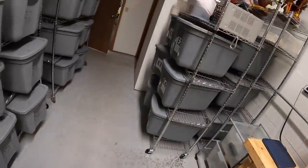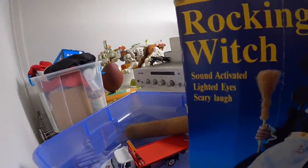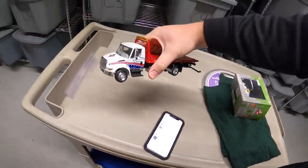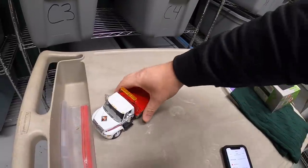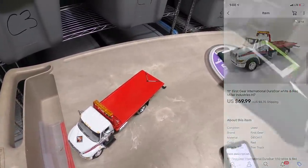Next thing I'm pulling is up here in H7 — kind of hiding back there. This is a First Gear model tow truck. I actually sold this a month or two ago, but the buyer wasn't happy with it for whatever reason, so he returned it and I relisted it. It sold again for $69.99 plus shipping.